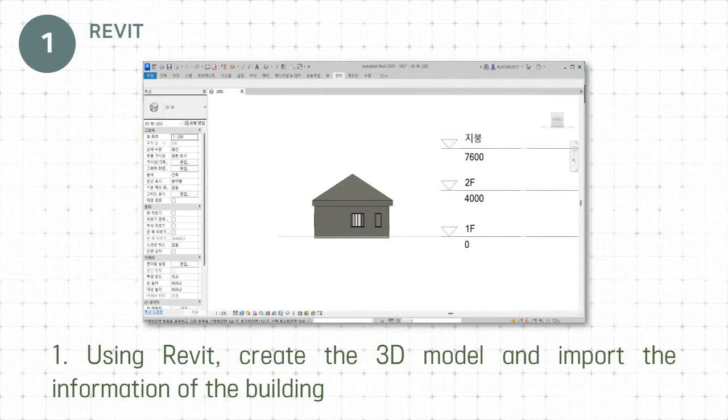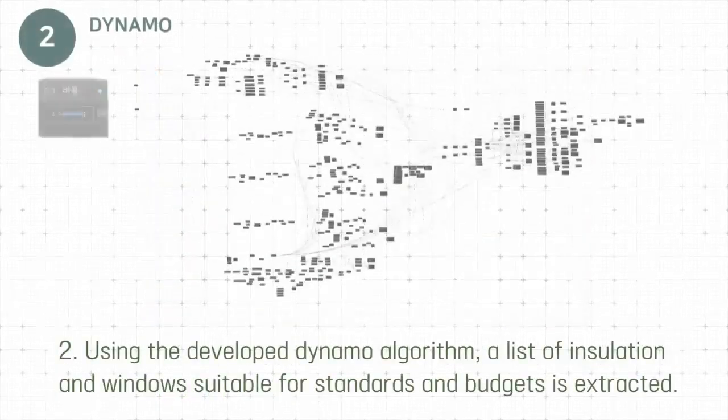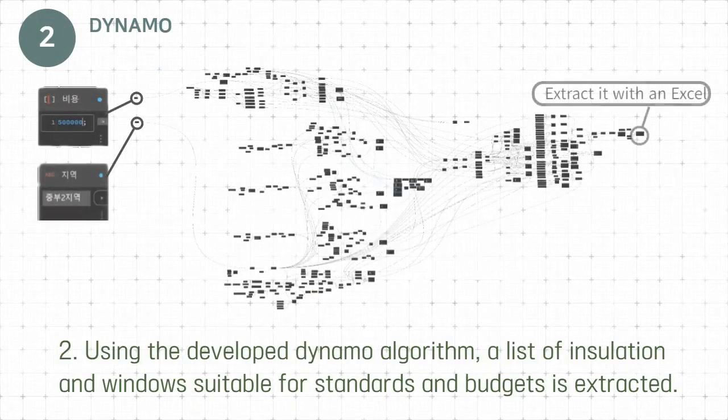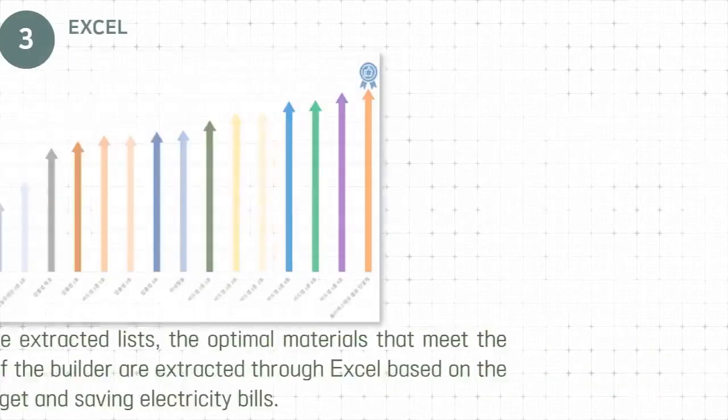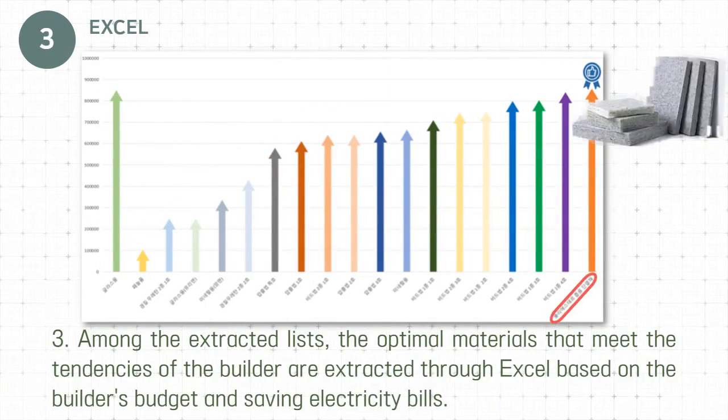First, using Revit, create the 3D model and import the information of the building. Second, using the developed Dynamo algorithm, a list of insulation and windows suitable for standards and budgets is extracted. Third, among the extracted lists, the optimal materials that meet the tendencies of the builder are extracted through Excel, based on the builder's budget and saving electricity bills.